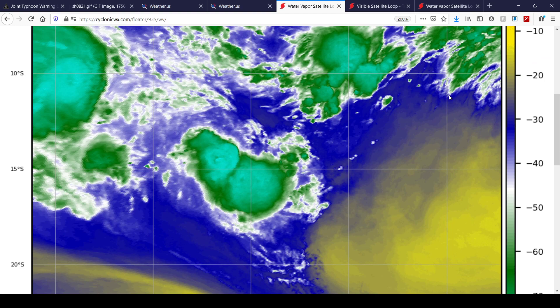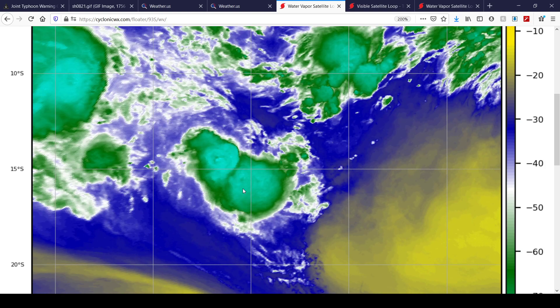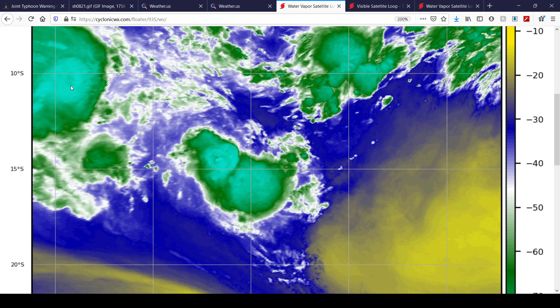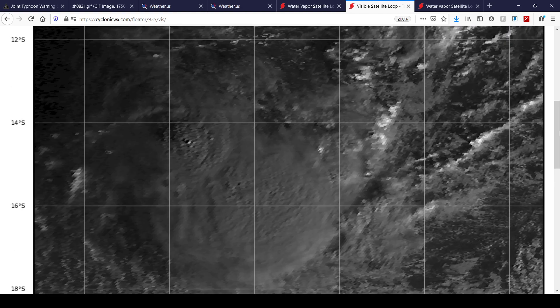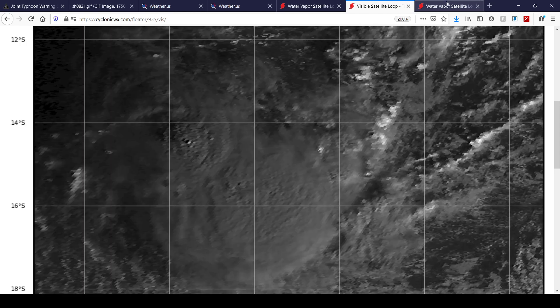Speaking of 93S, here's what it looks like up close on water vapor satellite imagery from Himawari 8. Not really much to look at — just a small blob of convection compared to Danilo there to its top left. Here's visible satellite imagery of the system too. The sun is just starting to rise up over 93S and then, of course, soon over Danilo.